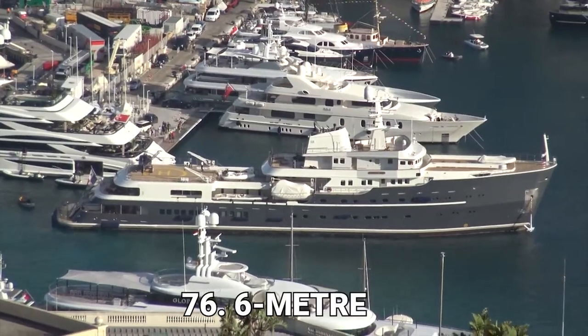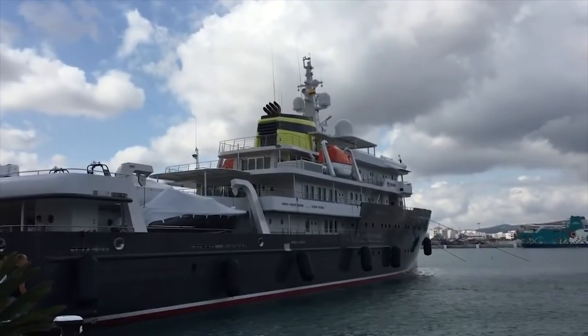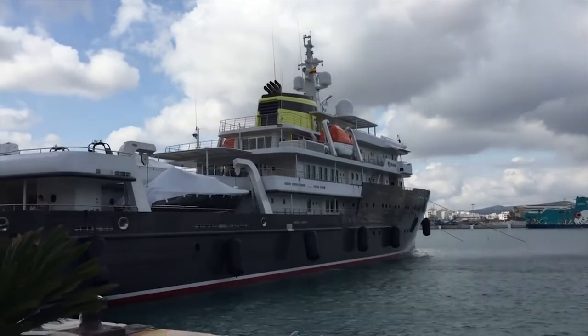When the 76.6-meter Yersan hit the water again in 2015, it marked a momentous shift within the global world of expedition yachts.